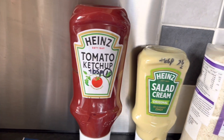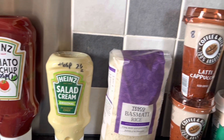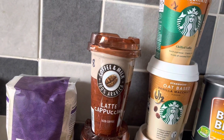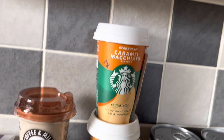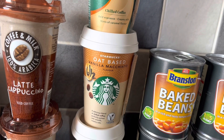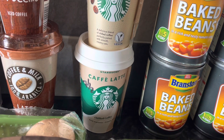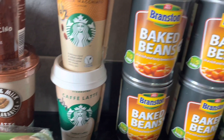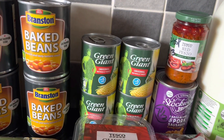At the back we've got tomato ketchup — one syn for a tablespoon — and salad cream at two and a half syns for a tablespoon. Basmati rice will be free. For coffee drinks: lattes and cappuccinos are eight syns each, the caramel macchiato is seven syns, the oat-based vanilla macchiato is six and a half syns, and the chilled cafe latte is seven and a half syns.